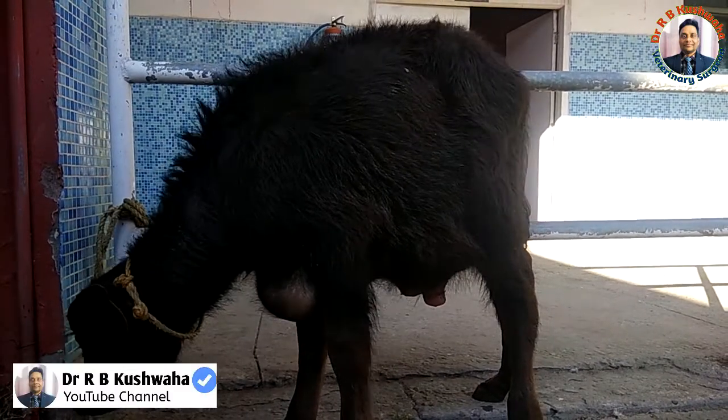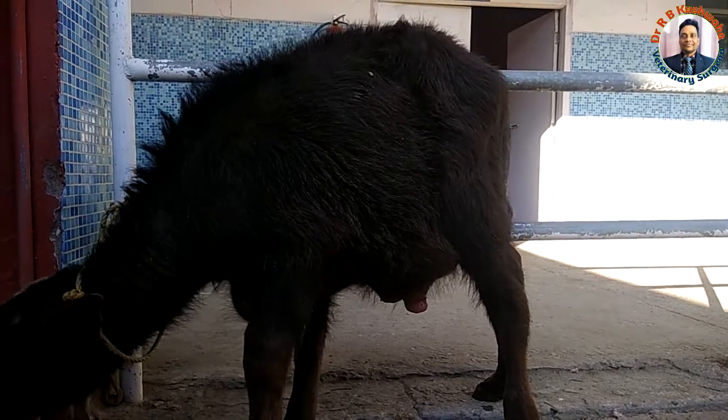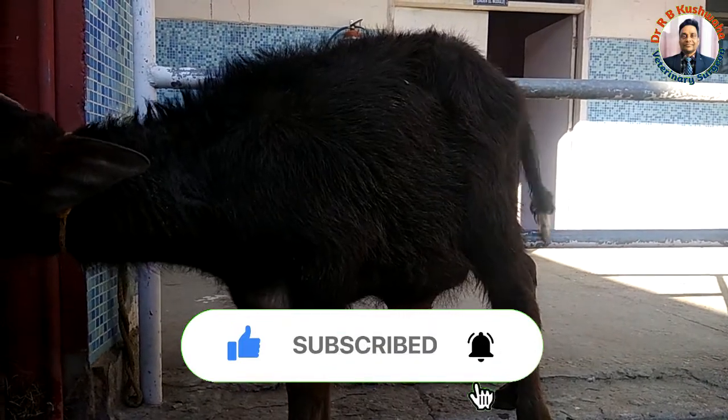Hello friends, this is Dr. Arvi Kuswaha. Welcome to my YouTube channel. Today we have a case of obstructive urolithiasis in a five-month-old buffalo calf. The history is that the calf has not been urinating in the last five to six days.